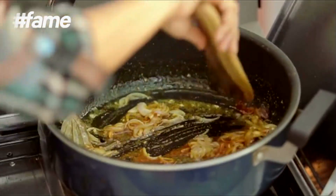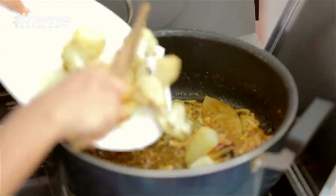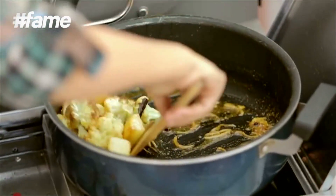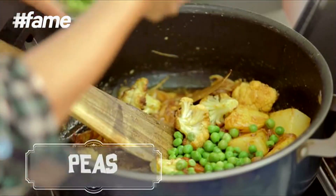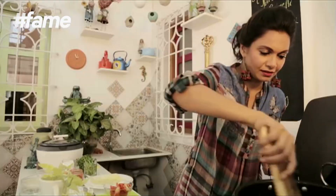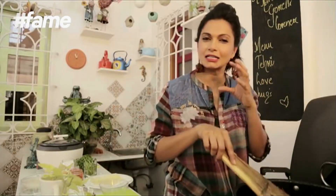Everything gets a beautiful color. Now that our spices along with our powders are nicely cooked, we add the vegetables and give them a good stir, then add some peas — about two handfuls. You can use any vegetables you basically want in a Tehri, but just remember to keep them nice and chunky.